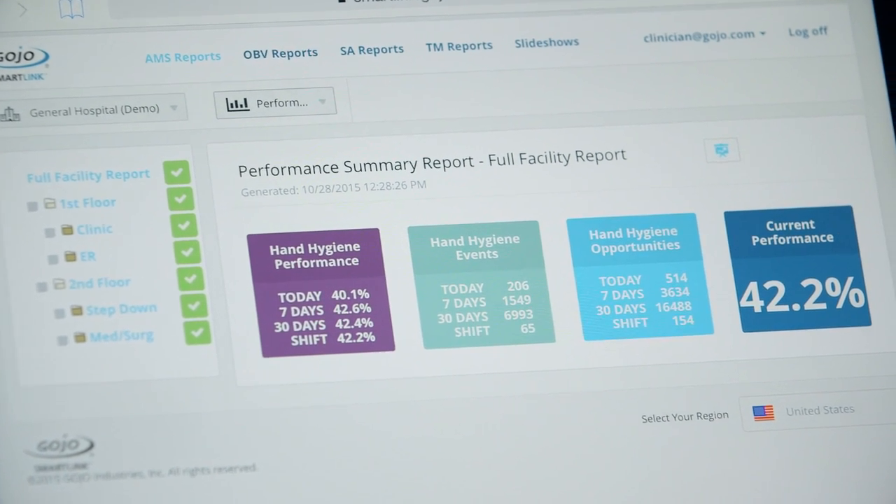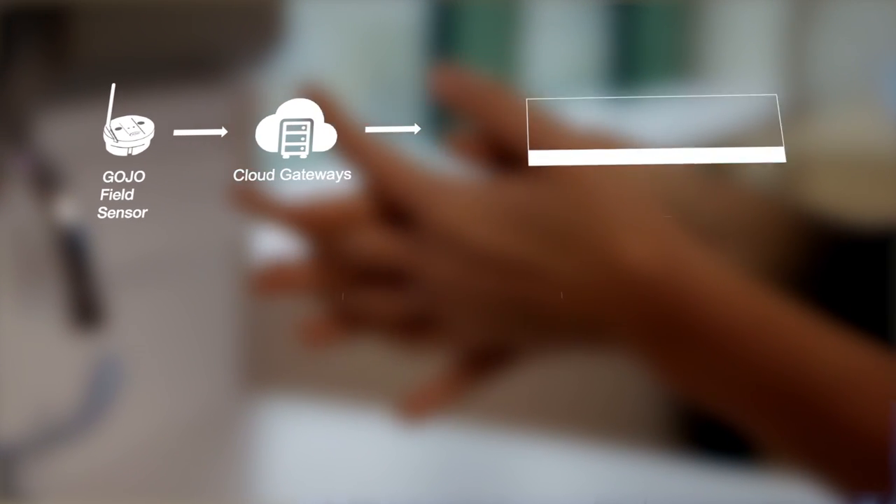Once the data is aggregated it's consumed via the web or mobile devices. Azure has been really helpful for us because we've been able to consume some of those higher level services, particularly around IoT.